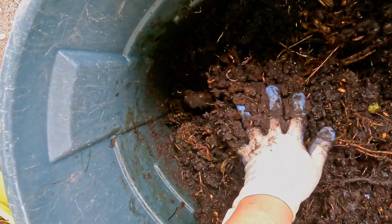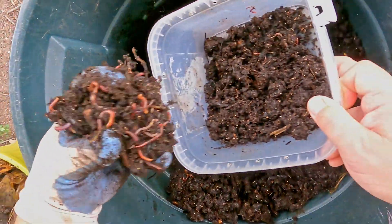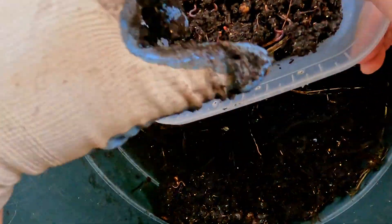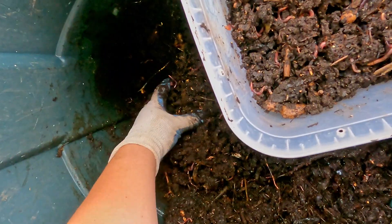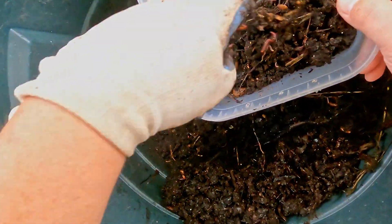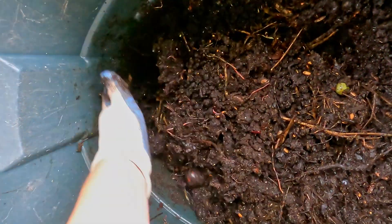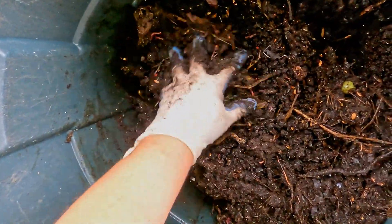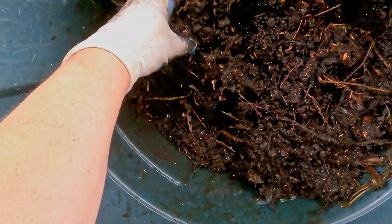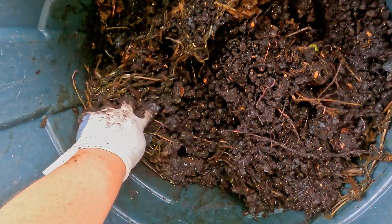It seems like that is the case - that handful had quite a bit more worms in it than a lot of the previous ones. So maybe the outer edges of the bin are the place to be. That makes sense, because when it rains, the coverings I've got on here force all the moisture to the edges. If there's moisture, that's where the worms are going to be. Not too surprising.